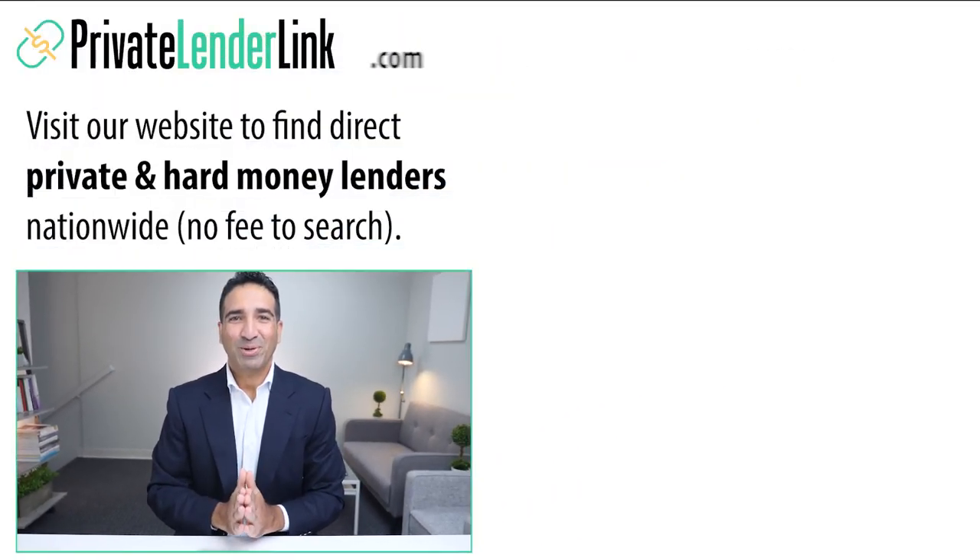If you found the content in this video to be useful, please click the like button, and be sure to check out our other videos about private and hard money lending. Thank you for watching, and see you in the next video.